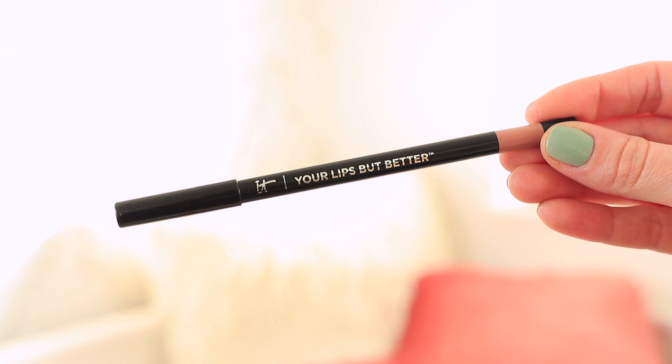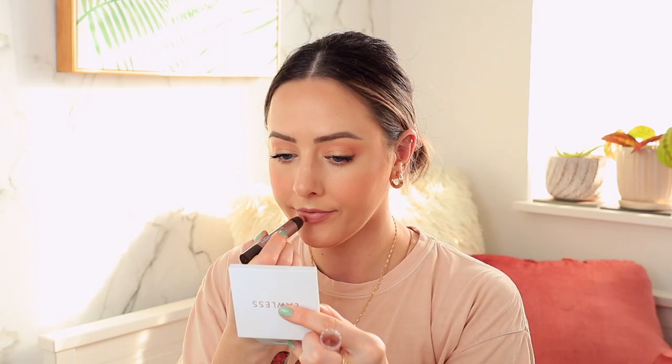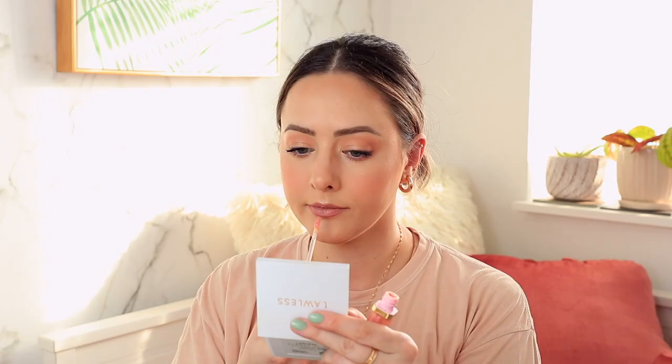Lastly for lips, I'm using a lip liner from It Cosmetics — the Your Lips But Better waterproof lip stain pencil in the shade Buff Nude. It's a liner I've been really drawn to for the last few months and it lasts a very long time. On top of that, I'm using the Burt's Bees Gloss Lip Crayon in Outback Oasis, one of my all-time favorite lip colors. Then I'm adding a gloss from Too Faced — one of their Rich and Dazzling glosses in Sunset Crush — for a little extra pop and juiciness.